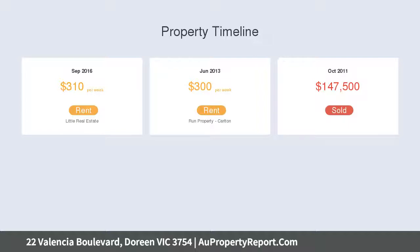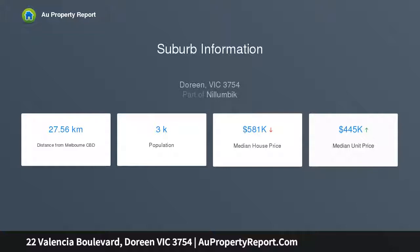Quality floors and benches in the kitchen, split system heating and cooling, two bathrooms and two toilets and more.